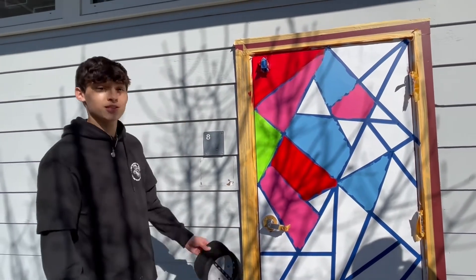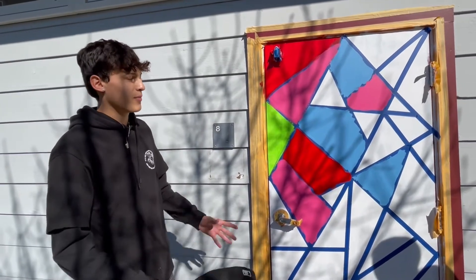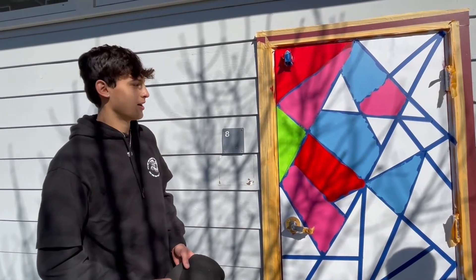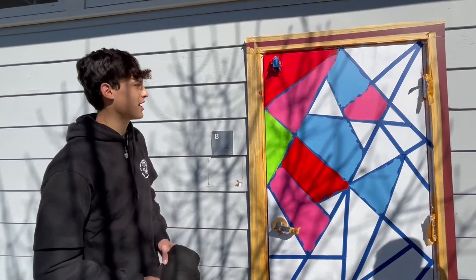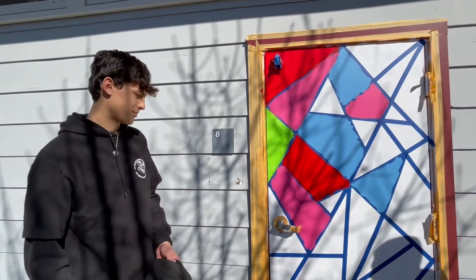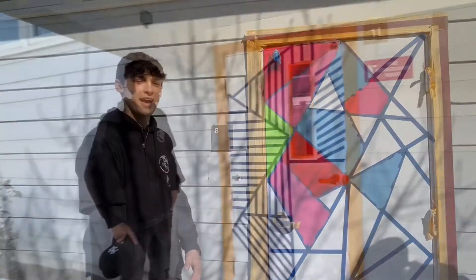So we did two doors. This is our first door that we started painting. This door is more like a geometric, abstract sort of piece. And then our next door is more line work. This was just creating shapes and putting them together and just having something pleasing to the eye.